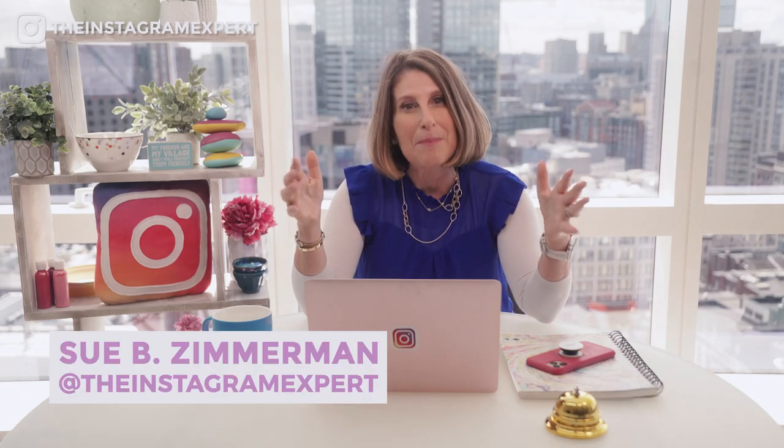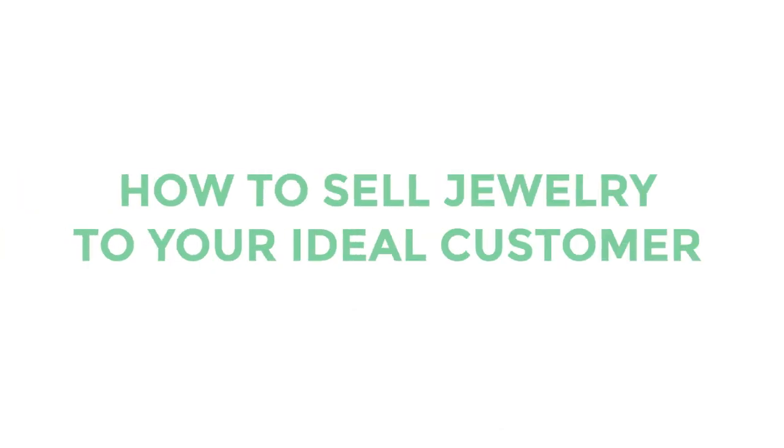Selling jewelry on Instagram is a great product opportunity, but it can be challenging if you're not talking directly to your ideal customer. Stay to the end of this video because Sue B is going to teach you how to stage your jewelry for the best images. Make sure you subscribe and hit that bell to get notified when a new video releases every Monday. I'm Sue B Zimmerman and I've taught thousands of business owners how to make money on Instagram.